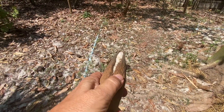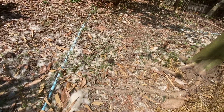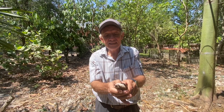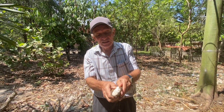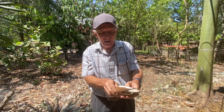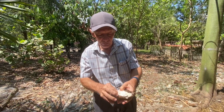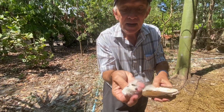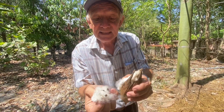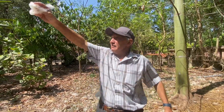Here you see a seed pod. This is one of these seed pods that we just harvested — Kapok. You see there are many, many seeds and these fibers make them fly.